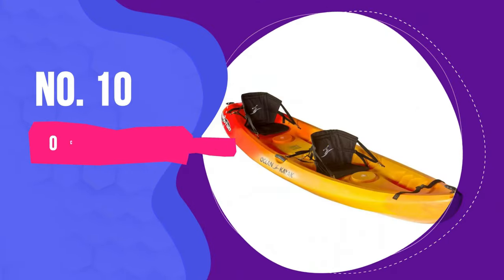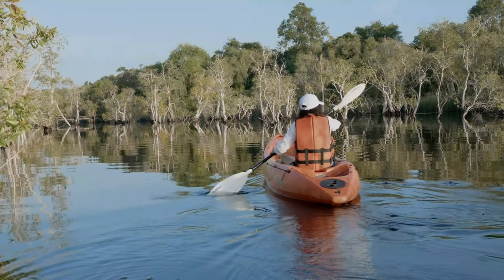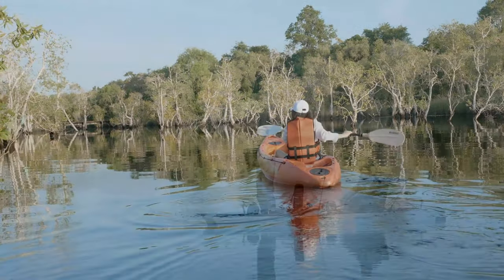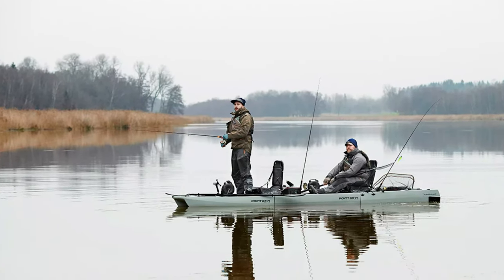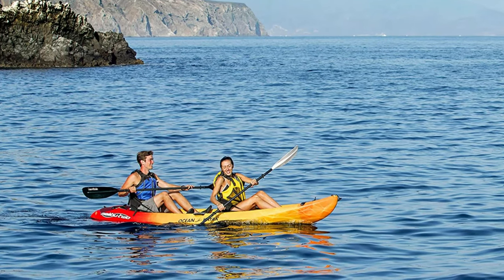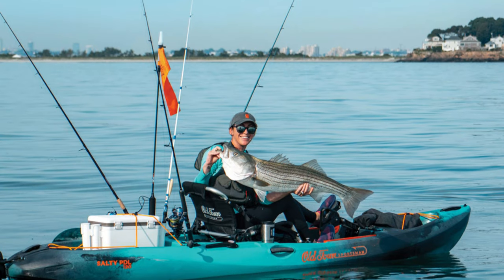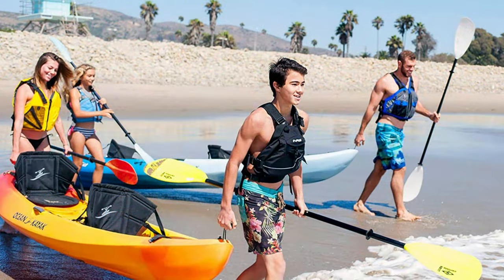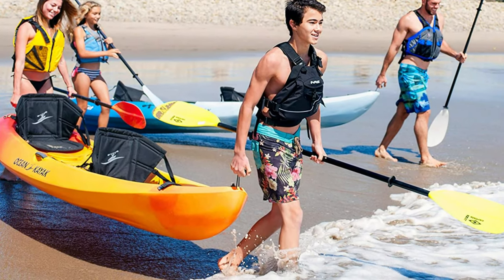Number 10: Ocean Kayak Malibu 2XL Angler. Tandem fishing kayaks often get a bad rap — some paddling guides even nicknamed them divorce boats, as they may lead to heated arguments between paddling partners. Still, some anglers swear by tandem boats. Removing the extra seat and opting for extra storage space especially helps if you're landing large fish and need the deck space in front of you to handle your catch safely. The Ocean Kayak Malibu 2XL Angler is an excellent choice if you're planning on going this route.